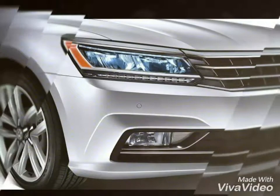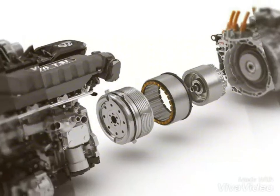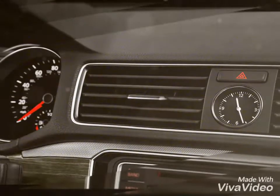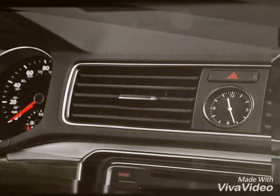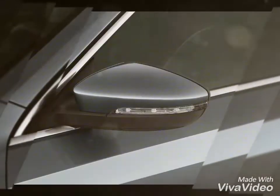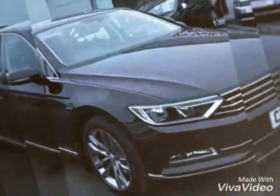On the inside, the Passat is expected to draw cues from its Czech sibling, the Skoda Superb. It is expected to be equipped with features such as a touchscreen infotainment system with Apple CarPlay and Android Auto, three-zone automatic climate control, and a panoramic sunroof. Safety features on offer may include eight airbags, ABS with EBD, and electronic differential locks.